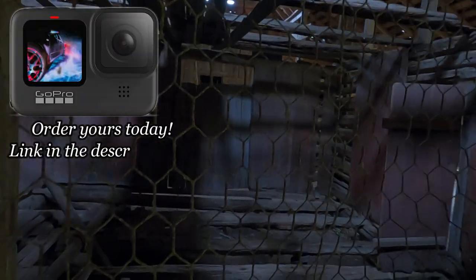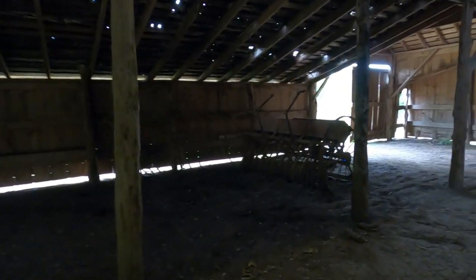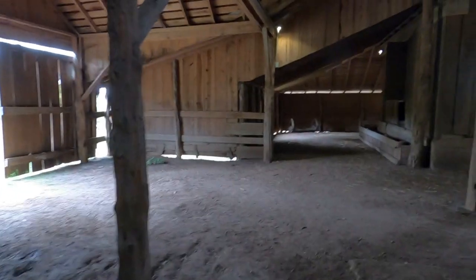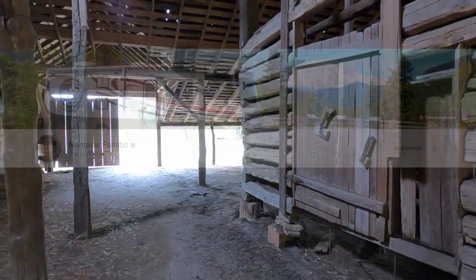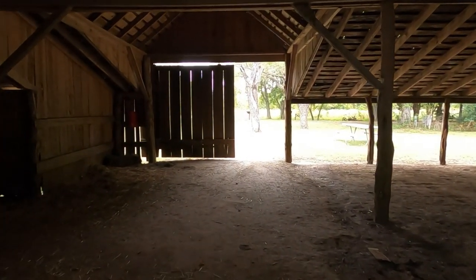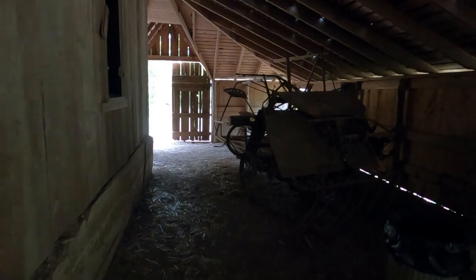Nomadic Fanatic got the new GoPro 9. Someone was asking if he thought it was worth the upgrade and he said definitely. I kind of wish he would have said no, because this sure makes me want one. If y'all don't know who Nomadic Fanatic is, I'll leave a link down in the description — he goes all over the United States and looks for quirky things, and these are kind of quirky things for today's times.